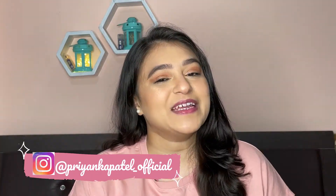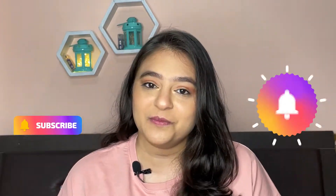Hi my loves, welcome back to my channel. In today's video I am sharing my main favorites. Hi, my name is Priyanka and I post makeup, fashion and lifestyle related videos on my channel. If you like my videos, please stay and subscribe to my channel and hit the notification bell so that when I post a new video you will get a notification.